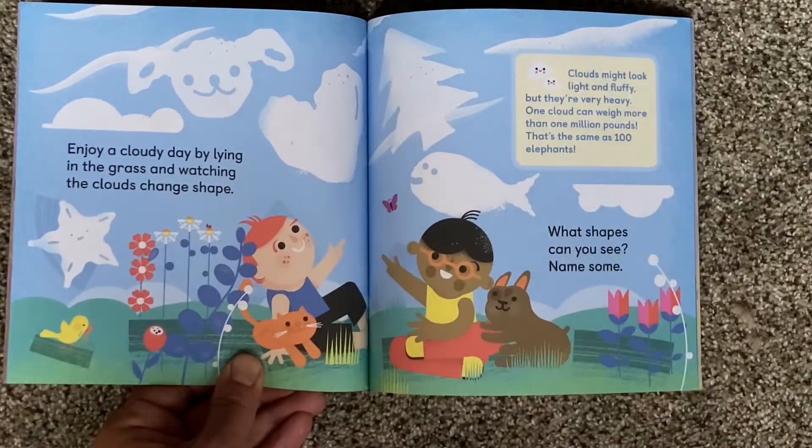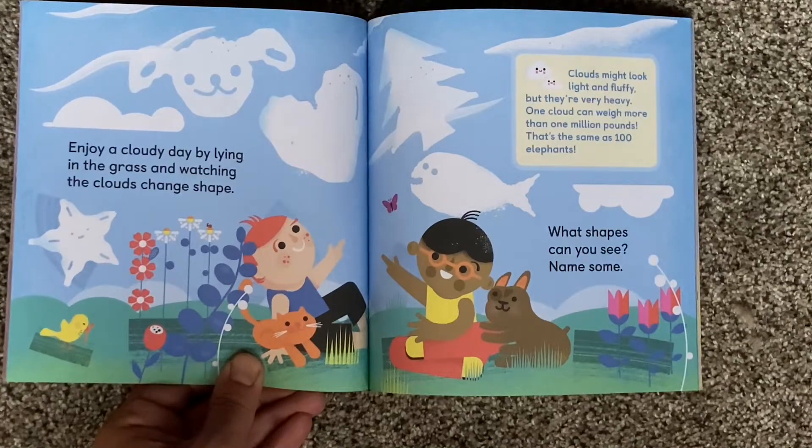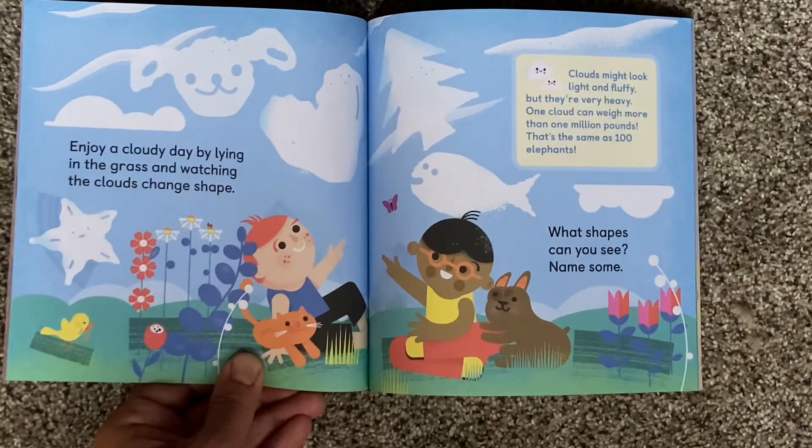Clouds might look light and fluffy, but they're very heavy. One cloud can weigh more than one million pounds — that's the same as 100 elephants.